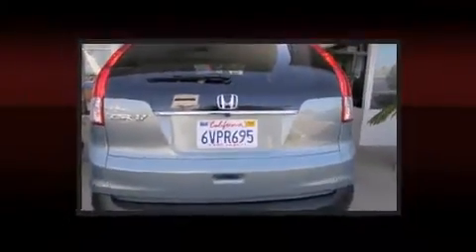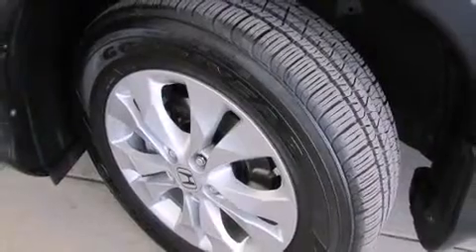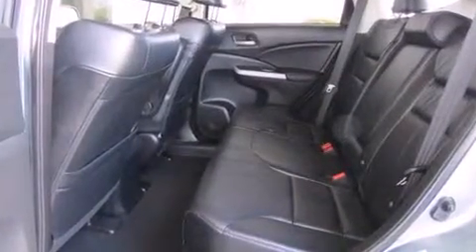Honda prioritized comfort and style by including leather upholstery, an outside temperature display, heated seats, power door mirrors and heated door mirrors, and a power moonroof that opens up the cabin to the natural environment. Premium sound drives seven speakers, providing you and your passengers a sensational audio experience.